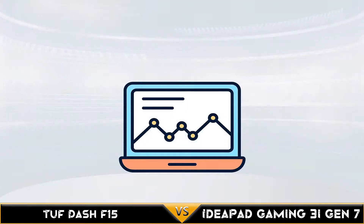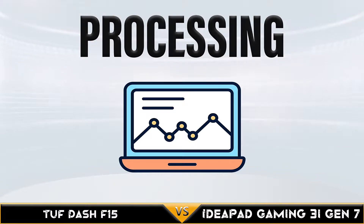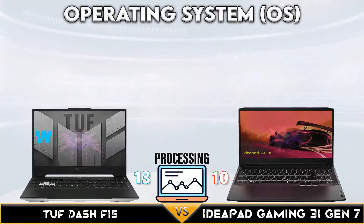TUF Dash F15 wins the GPU support comparison with 4 NVIDIA video card supports.